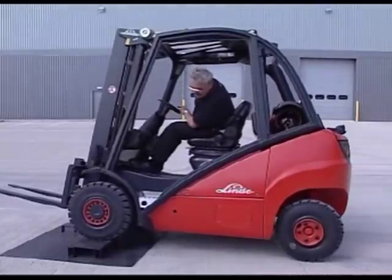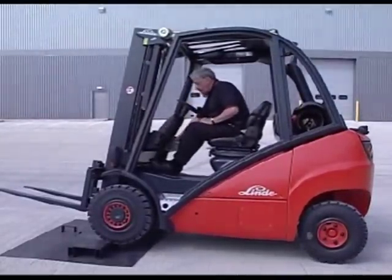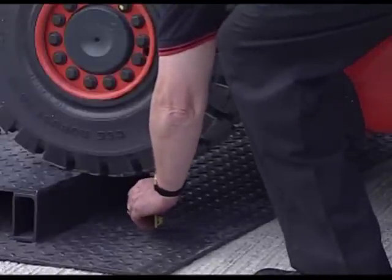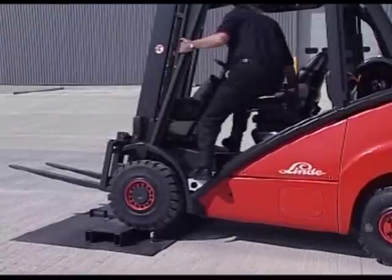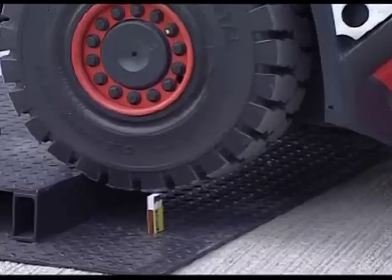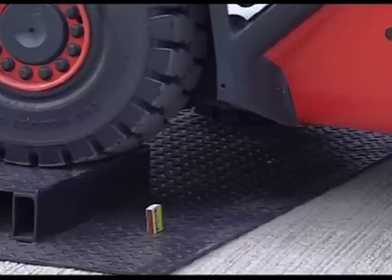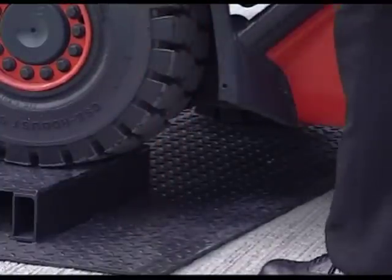One of the key features of the Linde hydrostatic system is the highly efficient way it uses engine power. This small demonstration showed this feature to good effect. You heard how quiet the engine was as the truck climbed the step at minimal engine speeds. You can also see the superb precision and control provided by this world-renowned transmission system, which translates into real productivity benefits when applied to industrial applications. Trucks with conventional torque converter transmissions are unable to offer this.